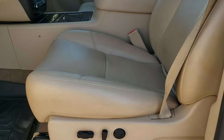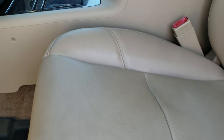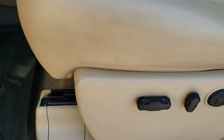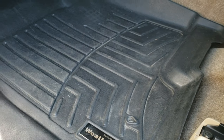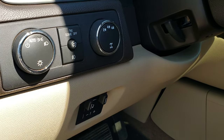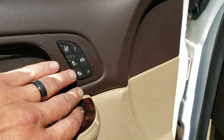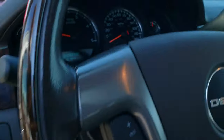Inside, the Denali package gives you the tan leather interior. Seats are in really nice condition. Power driver seat with lumbar. Has WeatherTech floor mats. Factory brake controller. Auto headlamps. Turn dial four-wheel drive. Power windows, power locks, power mirrors. Memory driver seat. Heated and cooled seats.